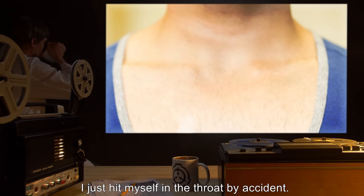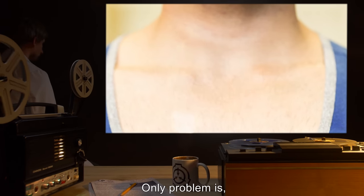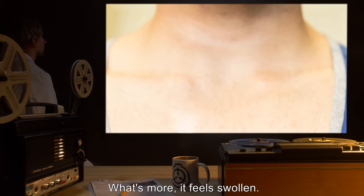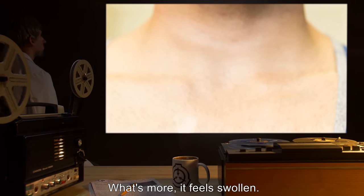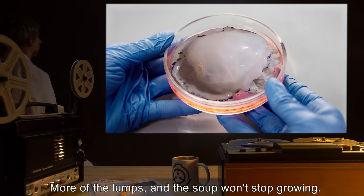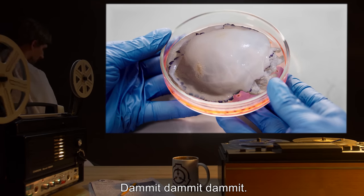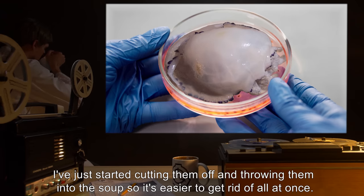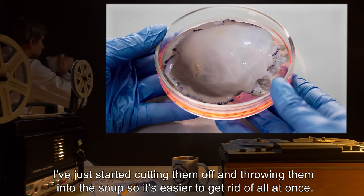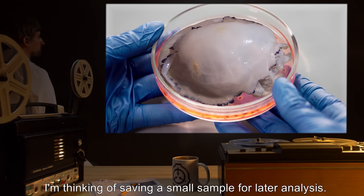I just hit myself in the throat by accident — hurt my thyroid. Only problem is, I had my thyroid removed back in 1992. What's more, it feels swollen. What's going on? More of the lumps, and the soup won't stop growing. Damn it. I've just started cutting them off and throwing them into the soup so it's easier to get rid of all at once. I'm thinking of saving a small sample for later analysis.